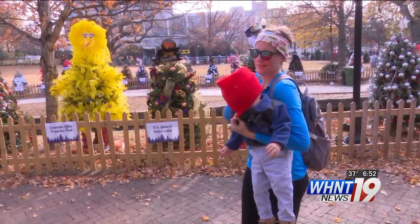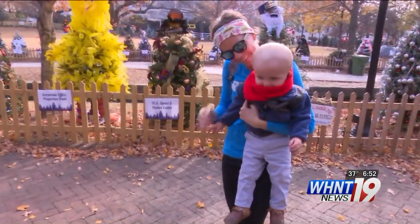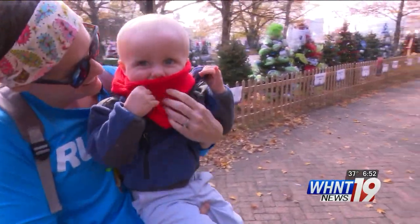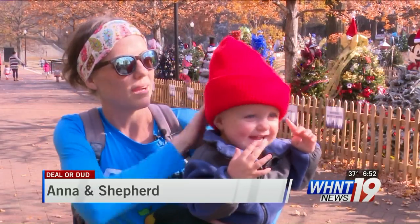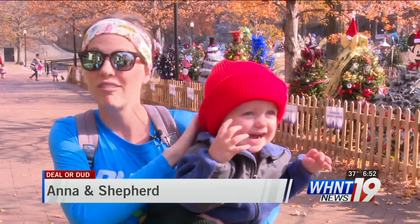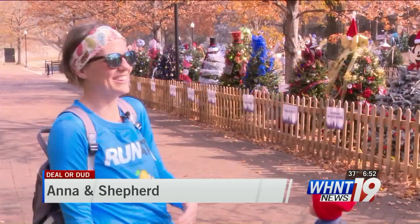Even a hat with a high-tech concept won't make a difference if it can't be worn by everyone. I like that it's stretchy and it fits him, and you can pull it backwards too. So the overall look is really cool — he looks like an elf.